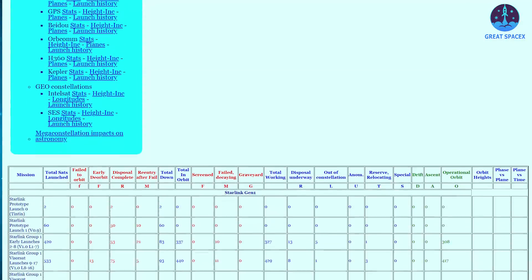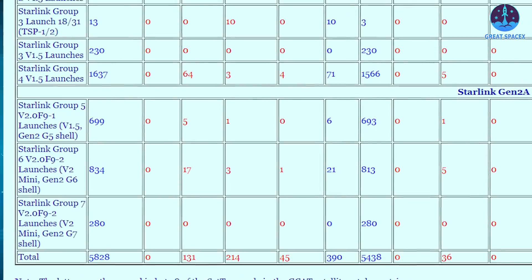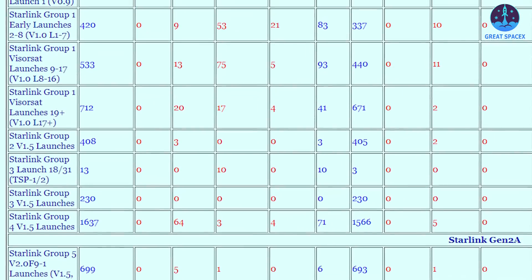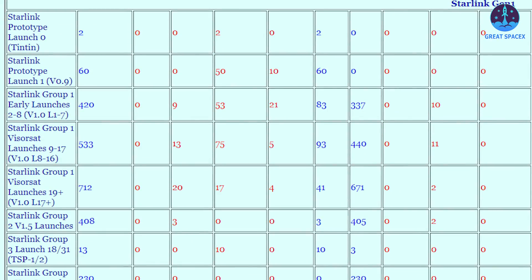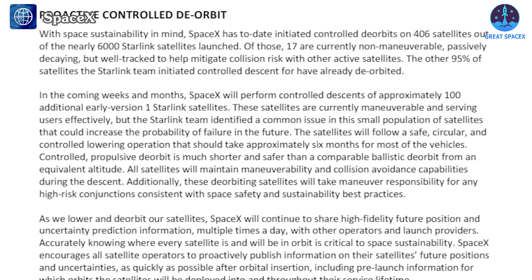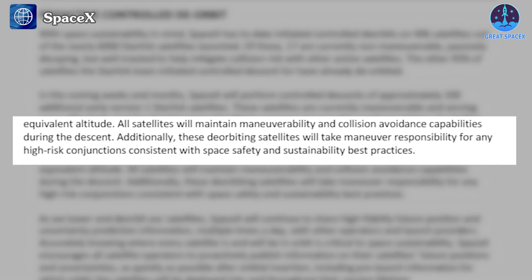According to statistics maintained by Jonathan McDowell, SpaceX has 5,438 Starlink satellites in orbit out of 5,828 launched to date. The oldest still in orbit are from an initial group of version 1 satellites launched in 2019 and 2020 that lacked visors added to later satellites intended to reduce the amount of sunlight they reflect. Of those 420 satellites, 337 remain in orbit. SpaceX said the satellites being deorbited will lower their orbits gradually over about six months, maintaining maneuverability and collision avoidance capabilities during the descent. These deorbiting satellites will also take maneuver responsibility for any high-risk conjunctions, consistent with space safety and sustainability best practices.